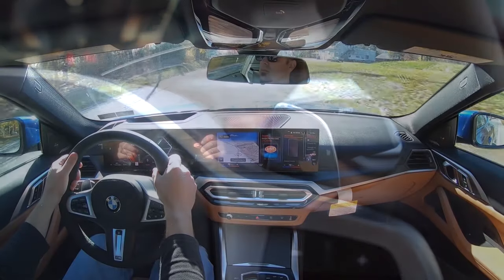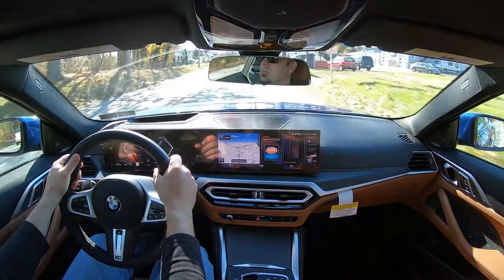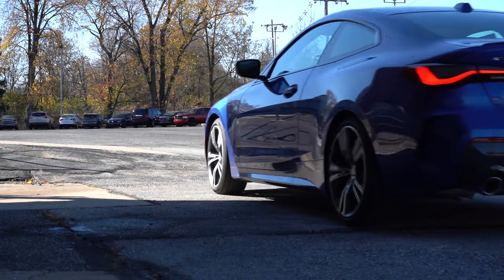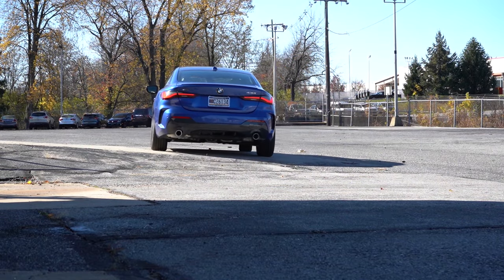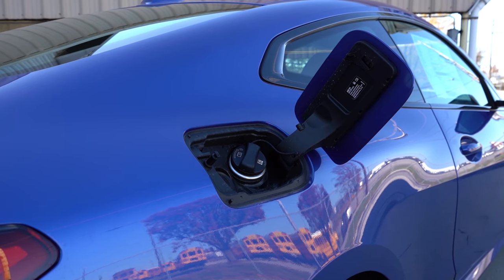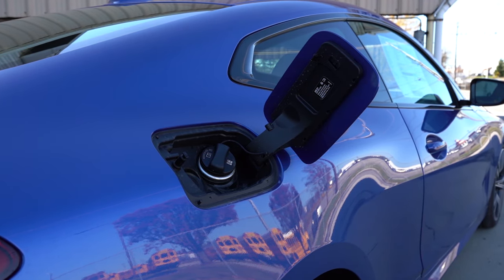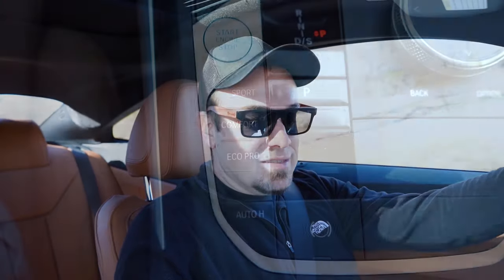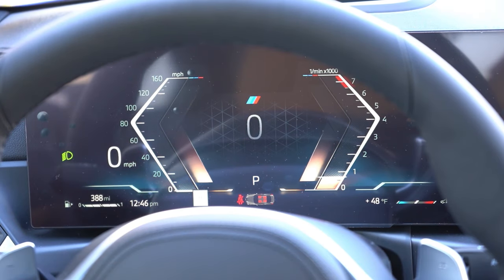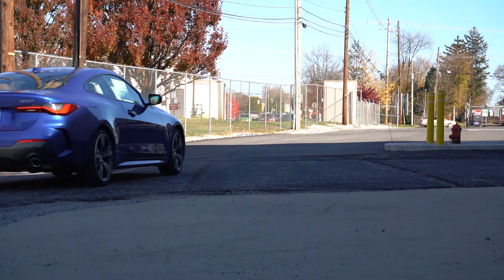Zero to 60 comes in at approximately 5.5 seconds for the rear-wheel drive and 5.3 seconds for the all-wheel drive. Top speed is a respectable 155 mph. MPG numbers come in at 25 city, 34 highway for the rear-wheel drive, and 23 city, 33 highway for the all-wheel drive, taking premium unleaded fuel. There are also drive modes — eco pro, comfort, sport, and sport plus — adjusting shift points, throttle response, and steering sensitivity.